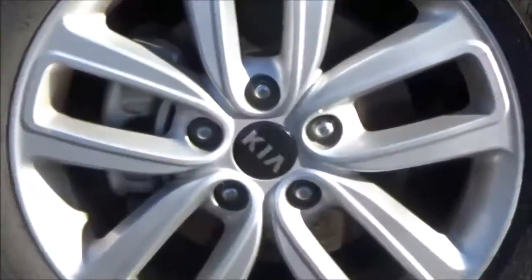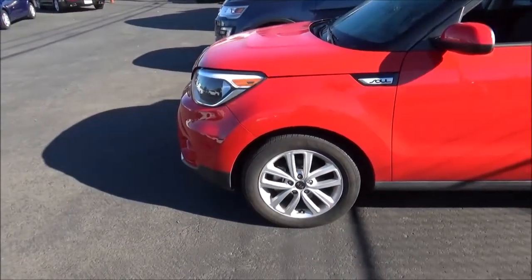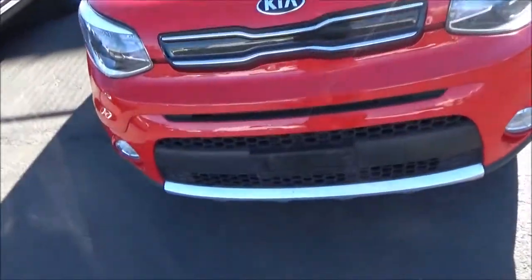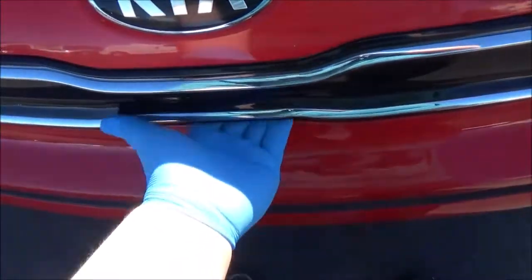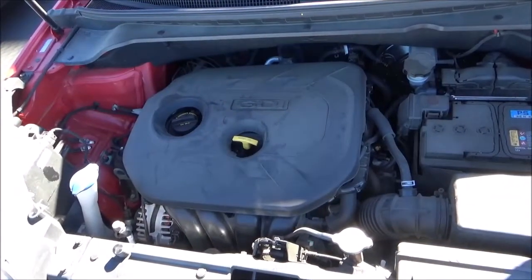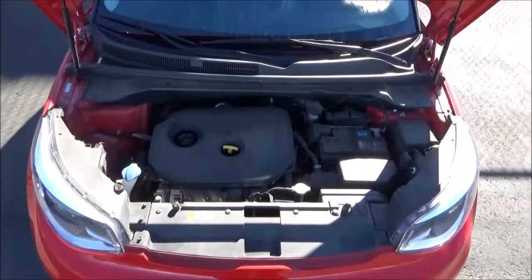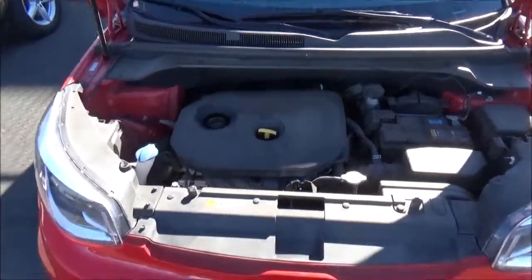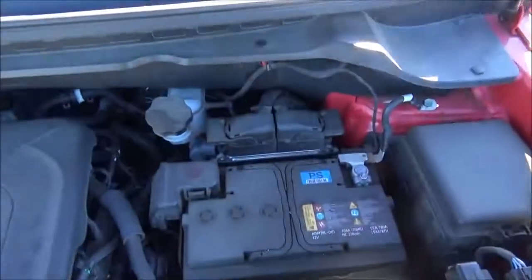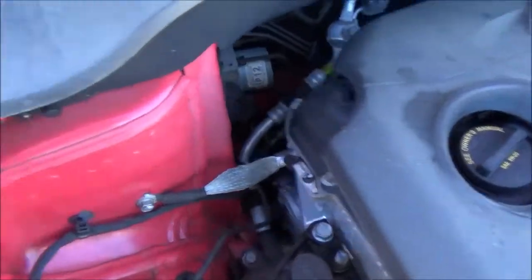The Plus trim comes standard with these 17-inch 5-split-spoke alloy rims, and the Plus is also available with 18-inch rims. The Plus is powered by a 2.0-liter dual-overhead-cam, 16-valve naturally aspirated inline-four engine with gasoline direct injection, cranking out 161 horsepower at 6,200 rpm and 150 lb-ft of torque at 4,700 rpm. This engine is paired to a 6-speed automatic transmission with manual shiftability, and the Soul is front-wheel drive.